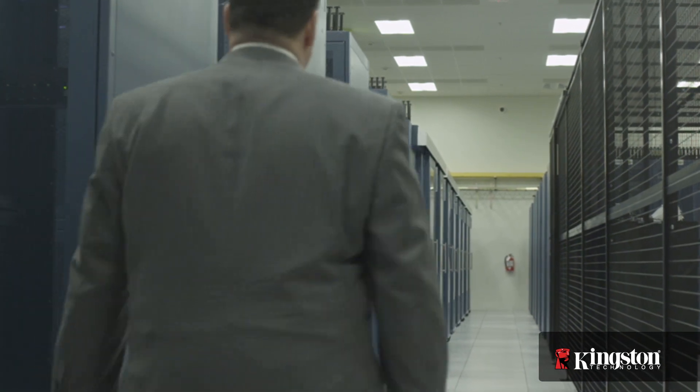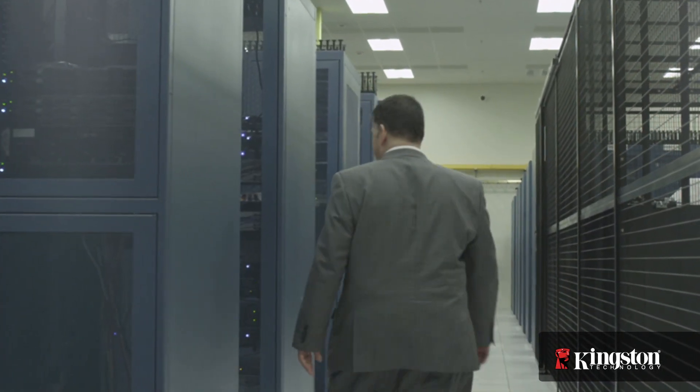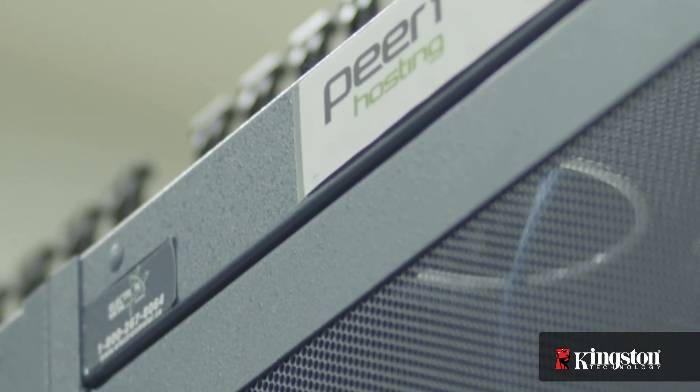PeerOne Hosting has over 13,000 customers, anything ranging from a small mom-and-pop website up to a very large enterprise-scale application. We have several different business offerings: co-location, managed hosting, dedicated hosting, as well as a public cloud.